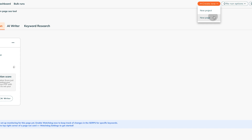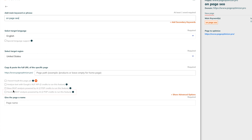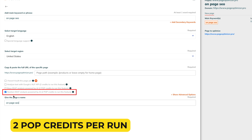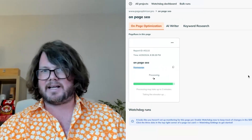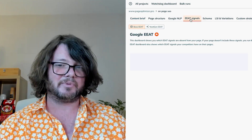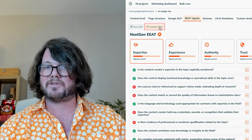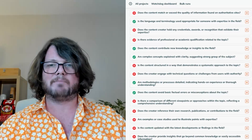Getting started is easy. Simply click the box that enables the EAT feature. Note, enabling this feature requires two POP credits per run. Once enabled, NextGen EAT performs an extensive review of your webpage. Whether discussing scientific breakthroughs or sharing personal journeys, our tool scrutinizes your content for genuine insights and verifiable knowledge. After the analysis, you'll receive a detailed report pinpointing where your content excels and where it could improve. This insight empowers you to refine your approach, enhancing the quality and impact of your web presence.